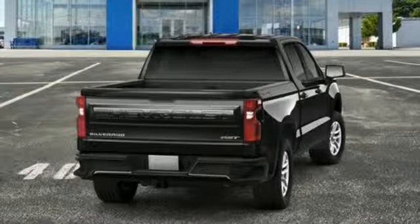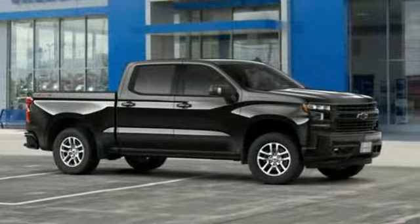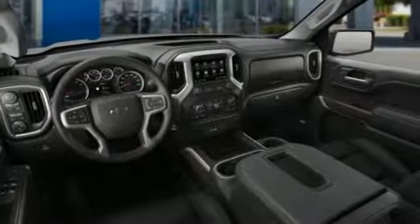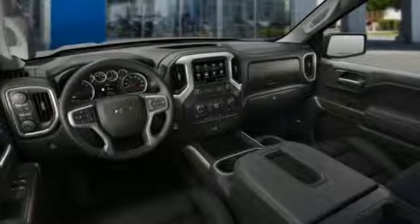Performance, value, durability — Chevy. They say a journey begins with one step. In this case, it begins with a test drive. Start your next adventure today.